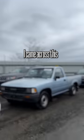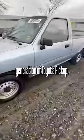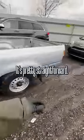While at a vehicle auction, I came across this Toyota pickup. I'm a huge fan of this generation of Toyota pickup. This one actually needs a bed, but it's pretty straightforward.